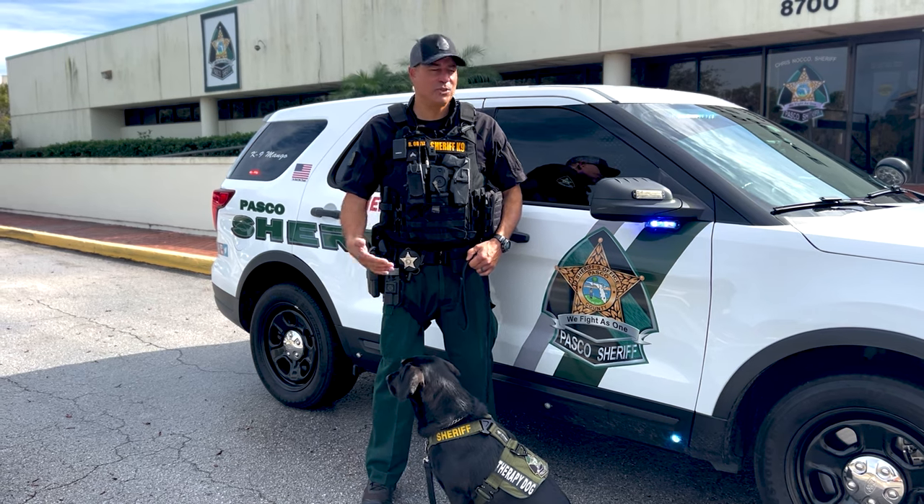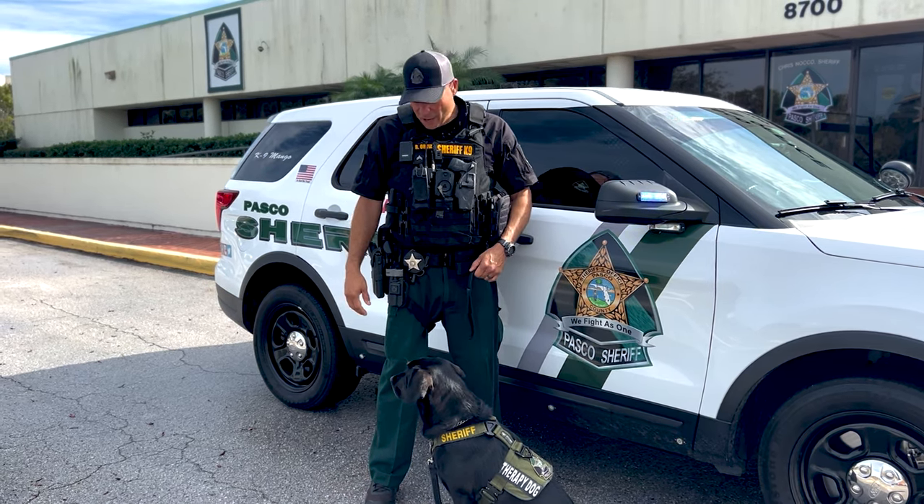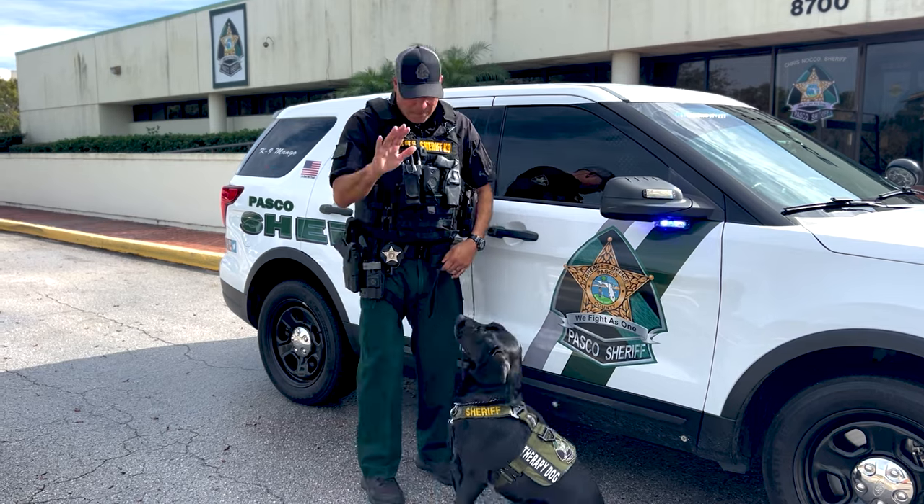Alright everyone, this concludes the tour of my patrol vehicle, my canine explorer. Mango, you did a great job buddy — up top! Good boy. Thanks for watching.